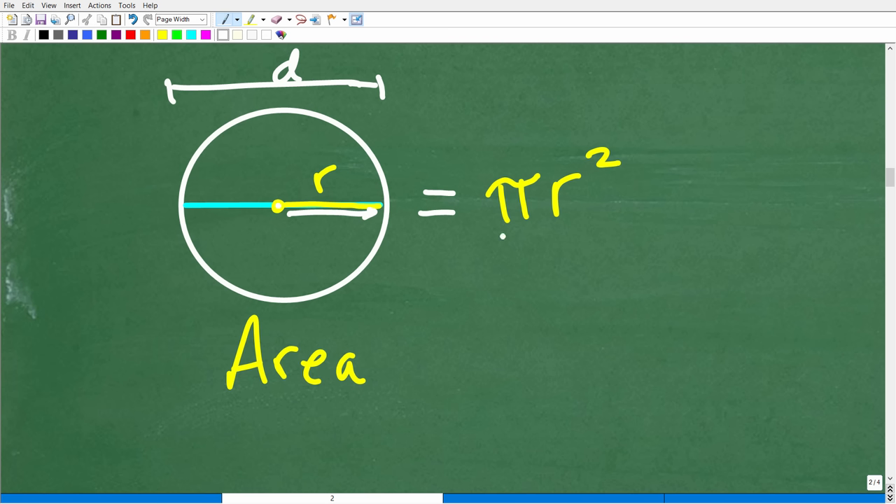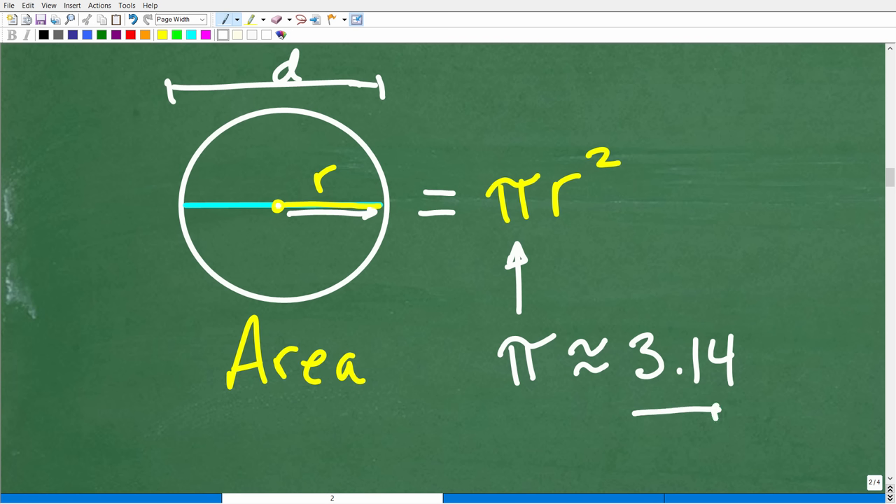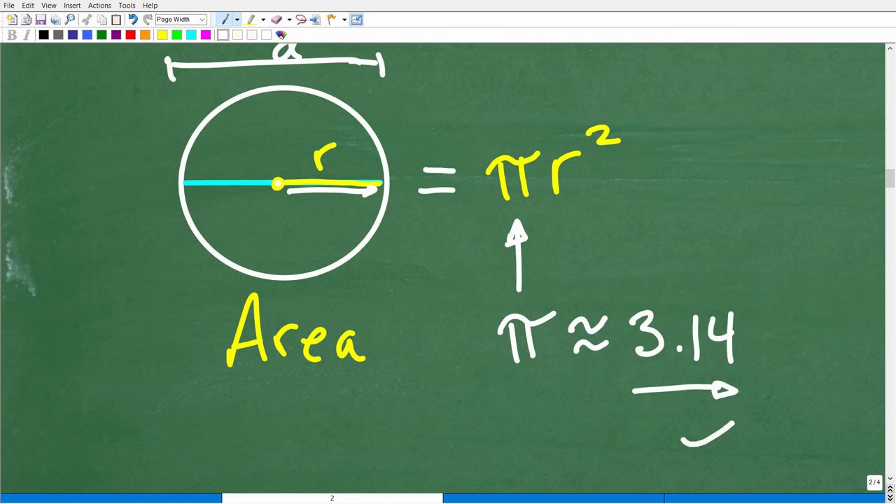The area of a circle is equal to pi r squared. Most people are familiar with pi as approximately 3.14, but pi itself is a number whose decimal digits go on to infinity. It is what we call an irrational number — its digits do not repeat and they do not stop.